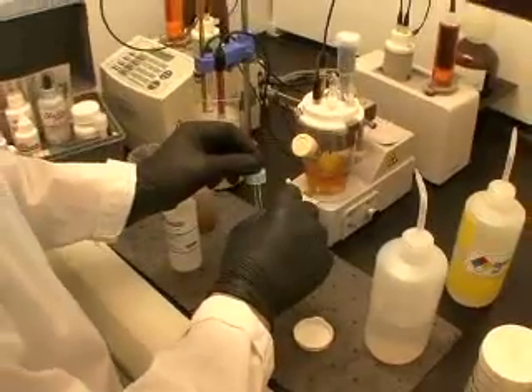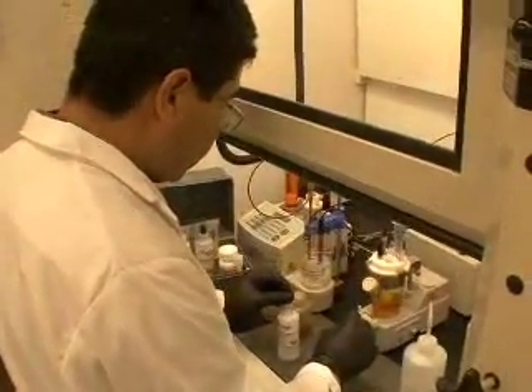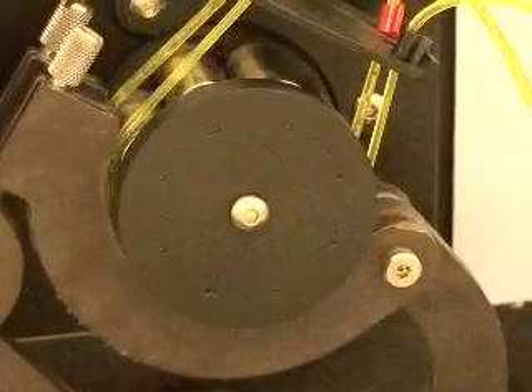So there's a lot of standard lab practices, whether it's just wet chemistry and bench chemistry, or using some of the more high-tech machines that can analyze all these different properties. And so we'll take samples and make sure that that represents the entire batch that's going to be going out for sale.